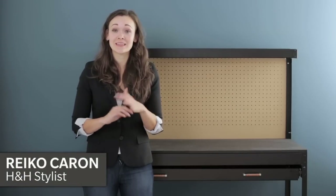Every homeowner has projects around the house that they need to tackle. Here at House & Home, we've compiled a list of must-have tools from Home Hardware that every home should have.